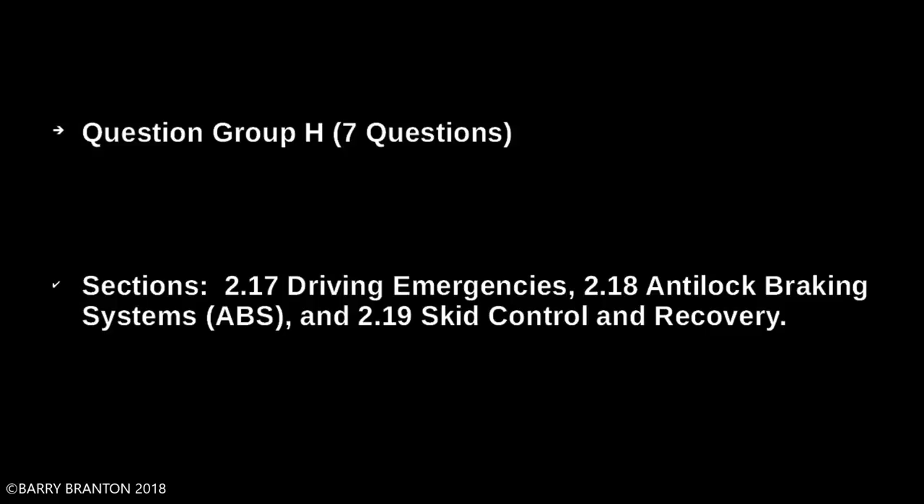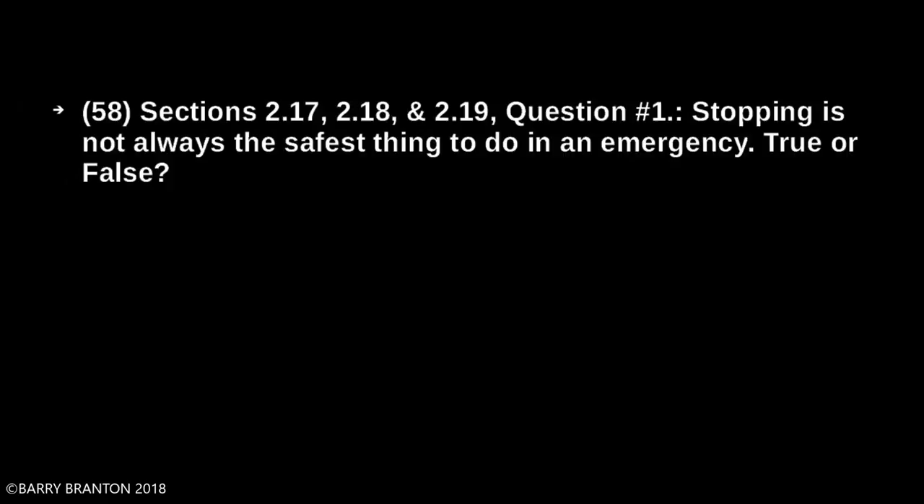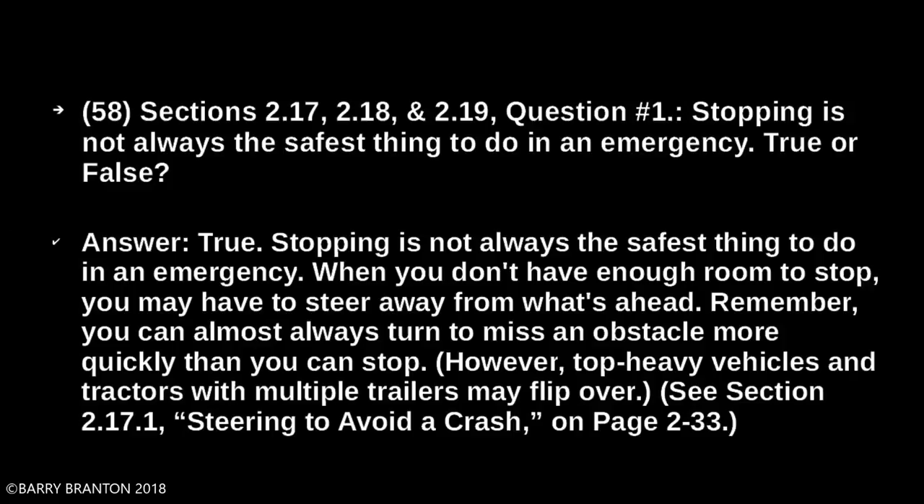Stopping is not always the safest thing to do in an emergency — true or false? True. Stopping is not always the safest thing to do in an emergency. When you don't have enough room to stop, you may have to steer away from what's ahead. Remember, you can almost always turn to miss an obstacle more quickly than you can stop. However, top-heavy vehicles and tractors with multiple trailers may flip over.